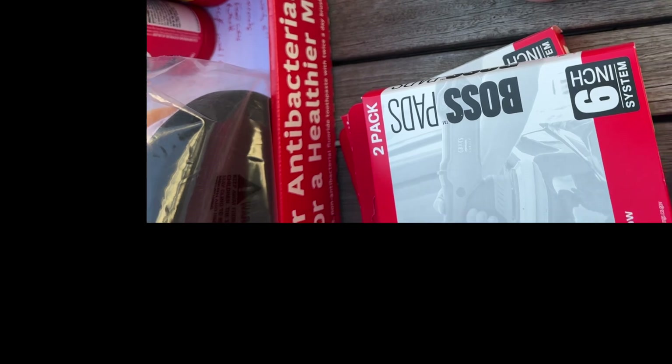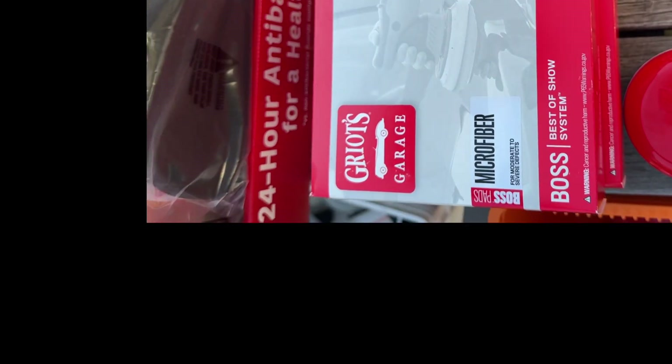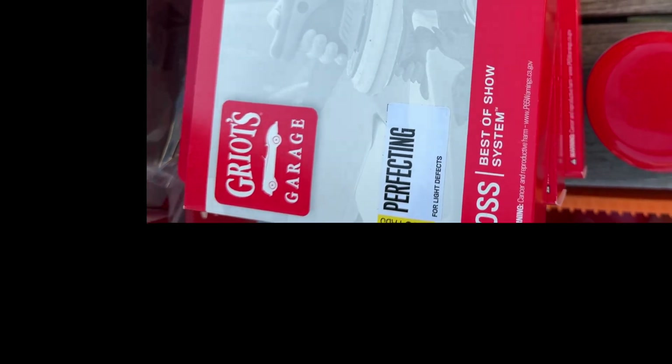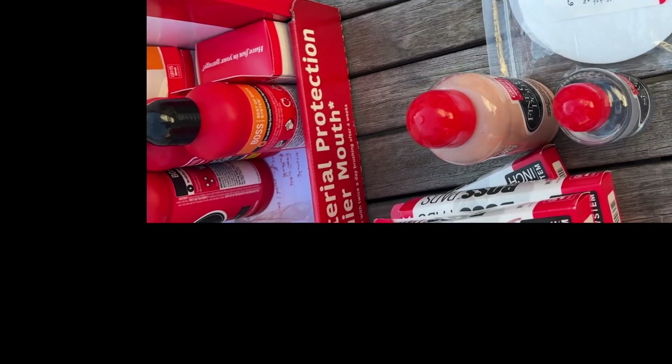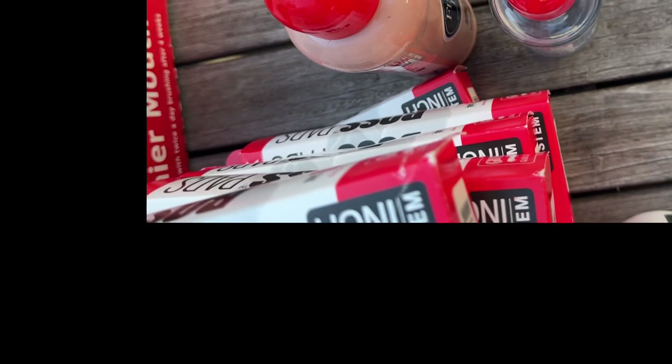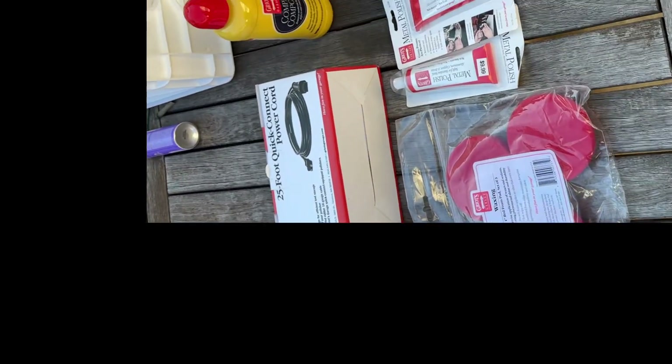He got a full boss pad kit: the microfiber fast cutting, correcting, microfiber perfecting, and finishing. He's doing the same on the three-inch pads, and he got a boss correcting cream kit. These are his pads — the normal pads he would have gotten for one G9, but remember, doubled up for him. So we've got over $100 to $150 worth of goods.